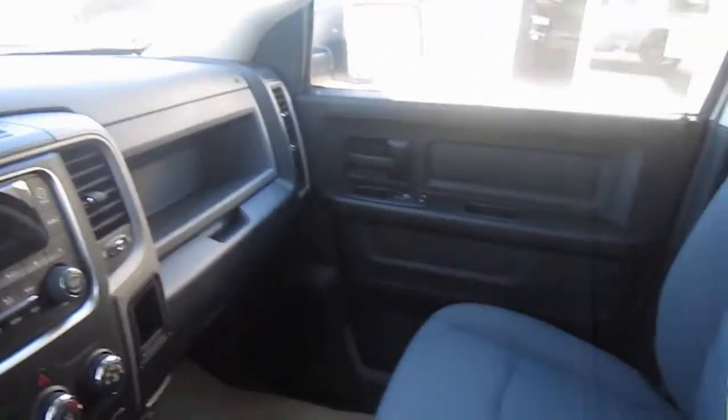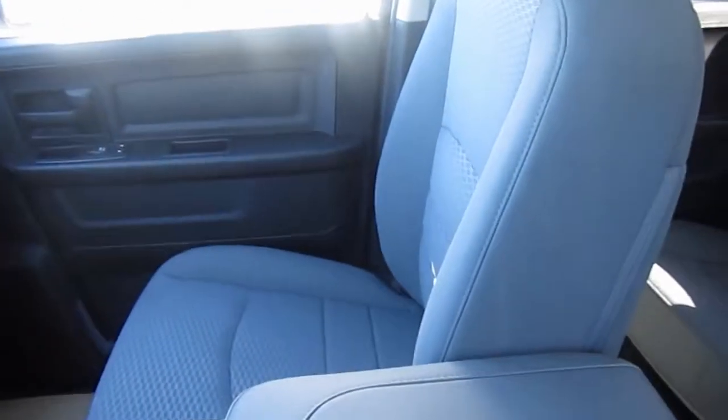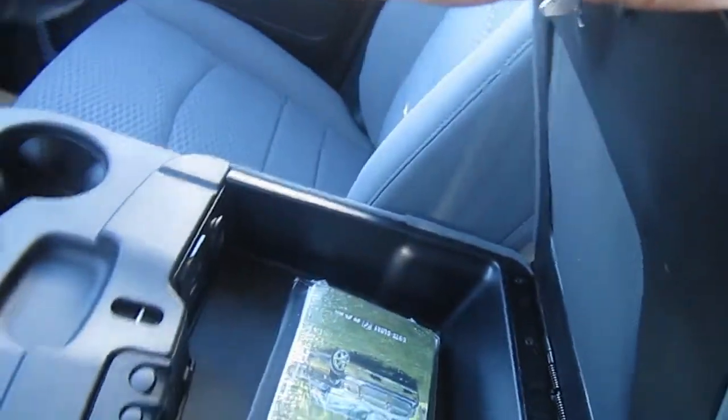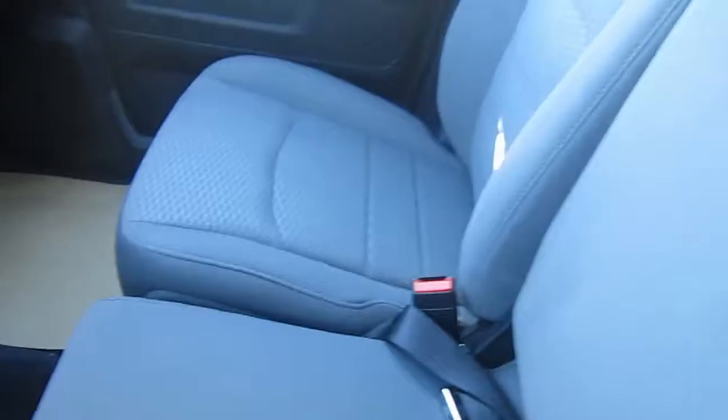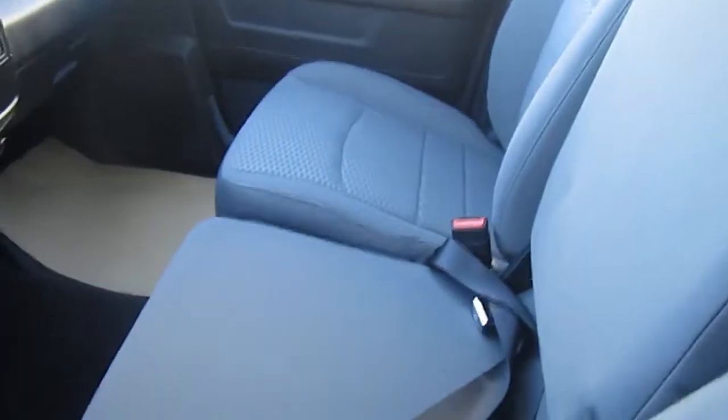This is a great truck for the working man or woman, for the family, or both. We have lovely cloth seats and a big console here in the middle. The console opens up and acts like a little office with some storage space. You have your 3 cup holders here in the middle, and you can lift up your console so that 3 people can sit down quite comfortably.